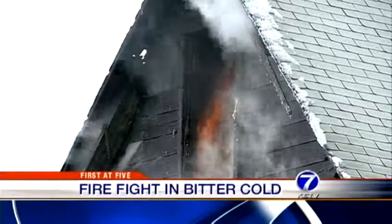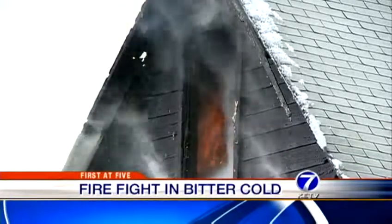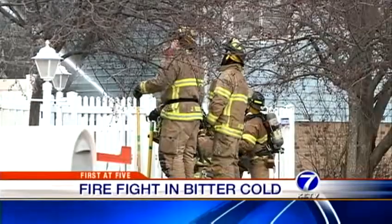Firefighters to the limit. Fire inside, smoke and ice outside. We're there as extra crews are called to this Springfield home.